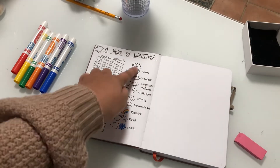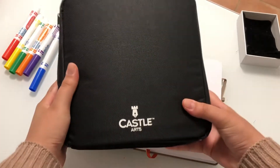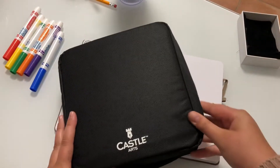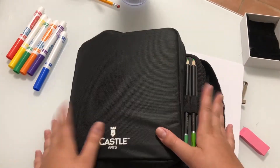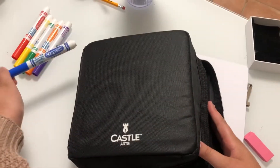I'm going to be using my absolute favorite colored pencils by Castle Arts. I really love these because they have such a huge variety - you'll probably see me using these quite often in my videos. These are my absolute favorite, and then these are obviously Crayola.